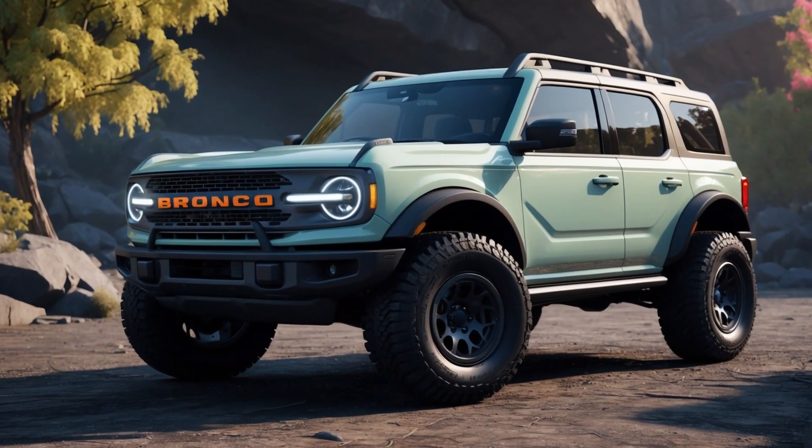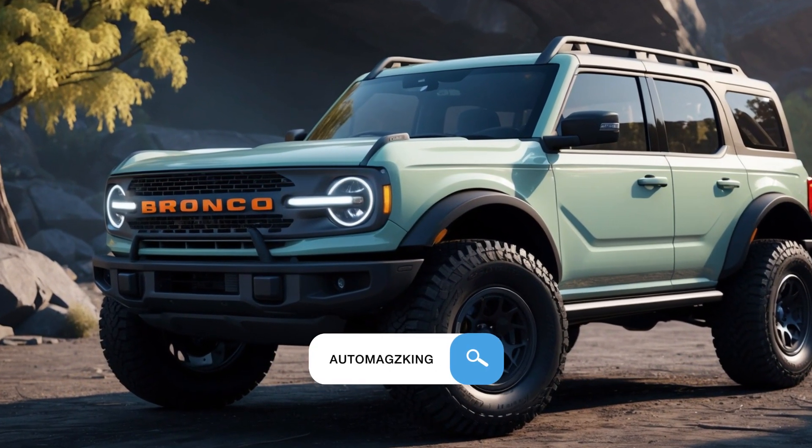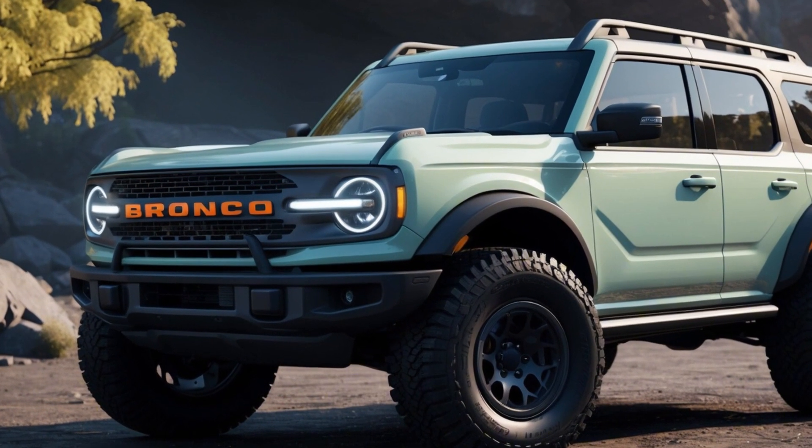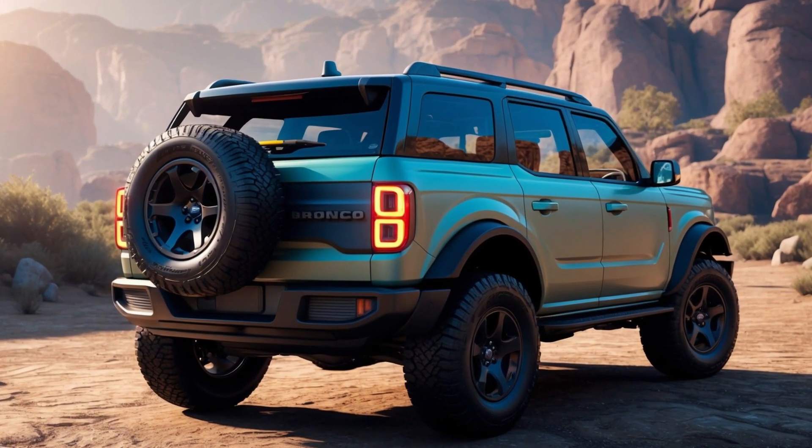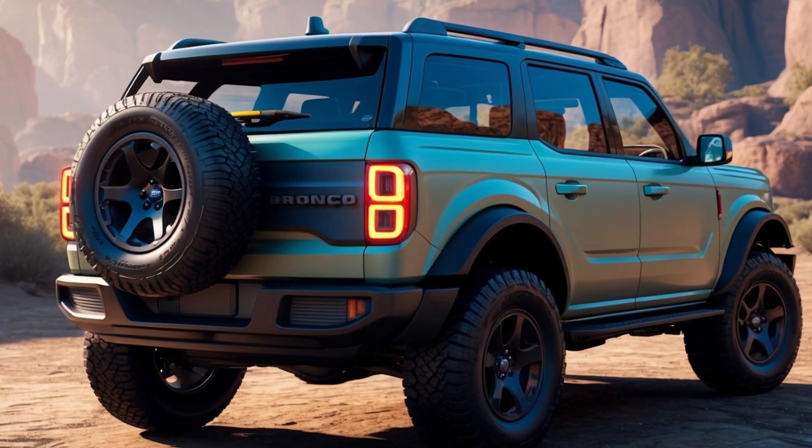Welcome, gearheads and off-road enthusiasts, to another episode of Auto Mag's King. Today we're ditching the pavement and heading straight for the dirt. Buckle up, because we're getting up close and personal with a monster — the 2025 Ford Bronco Raptor.